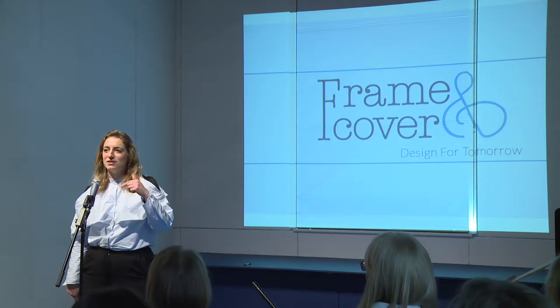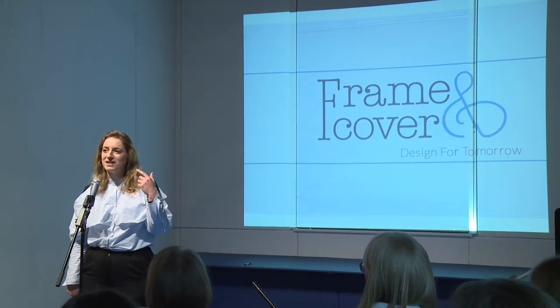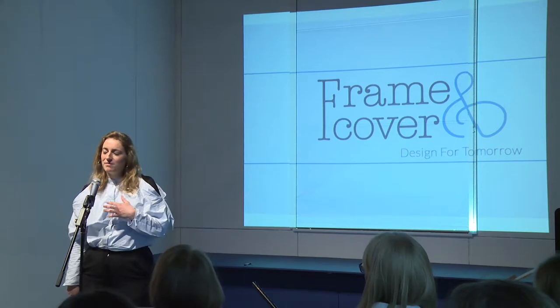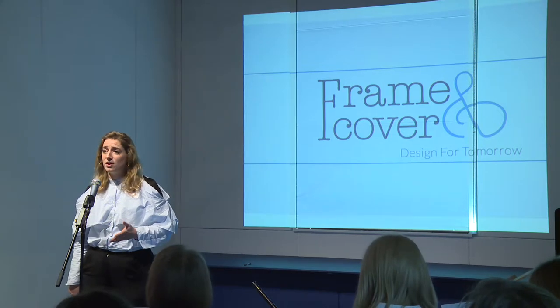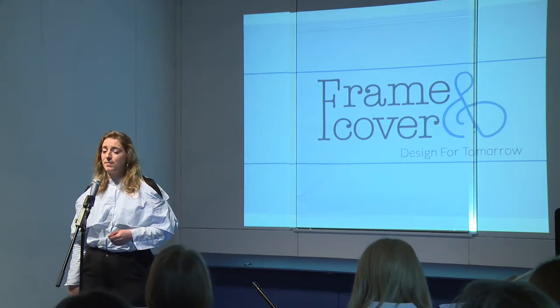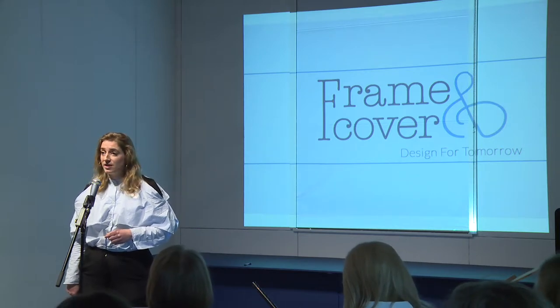And is that feeding into the upholstery work that you're doing now, or is it ticking away in the background? So, I'm the founder of Framing and Cover. Framing and Cover is a home furnishings brand that is bespoke, UK-made products, but using only sustainable materials to make our products.